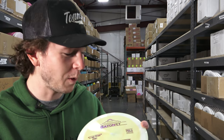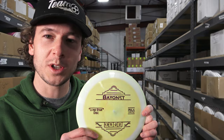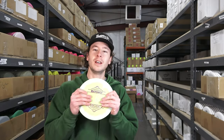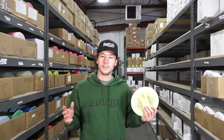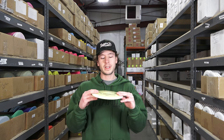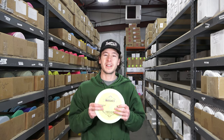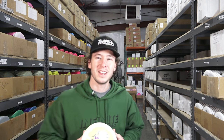Lone Star came out with like 30 molds this year, signed a few key players — it's hard to avoid them. So I'm going to head to the field. I got a lot of their discs, not all of them, but we're going to do some field work, see which ones fly the best, and decide once and for all: are these discs even good? Are they worth the hype?